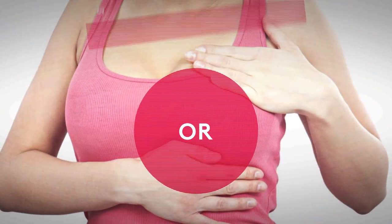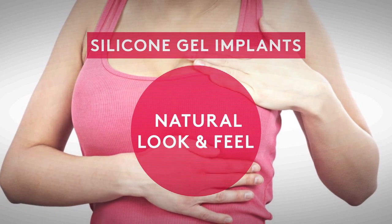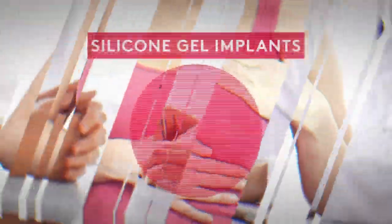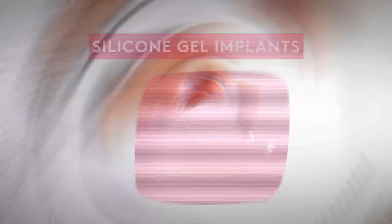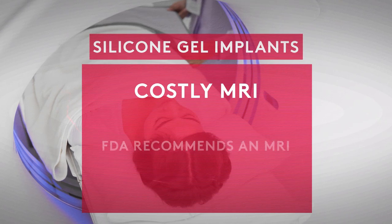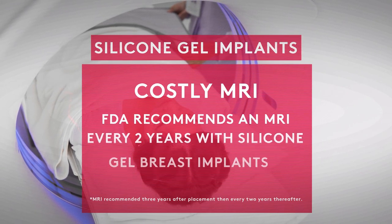Or, women could choose silicone gel implants, which are known to offer a more natural look and feel. However, they run the risk of silent rupture, which means you won't know if your implant is ruptured without getting an MRI.